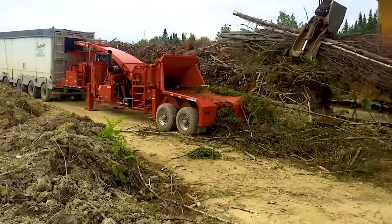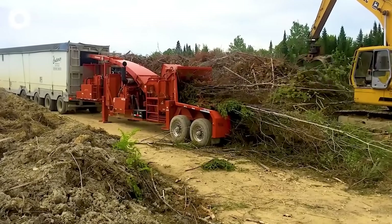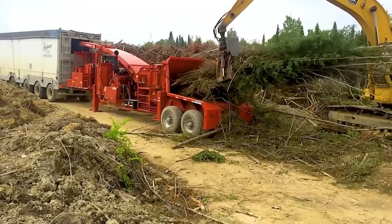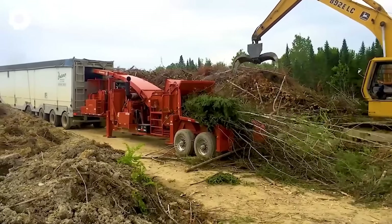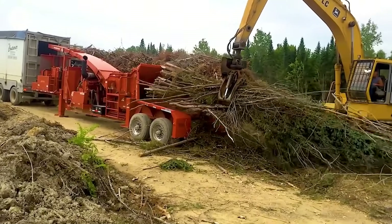Turning scrap into masterpieces — the Morbark 4036 drum chipper paired with the 765-horsepower Cat engine operates with incredible power, handling mixed wood types including tough branches. This machine relentlessly grinds wood, transforming every scrap into a valuable product.